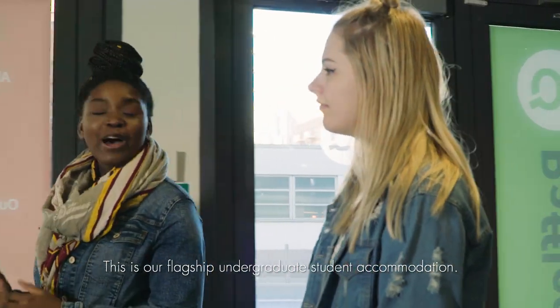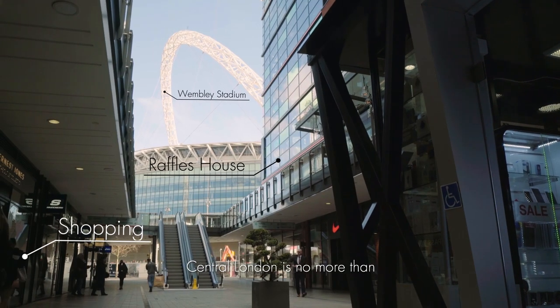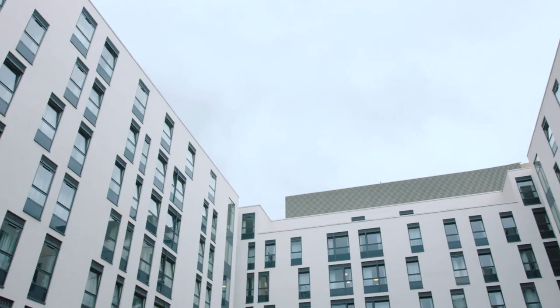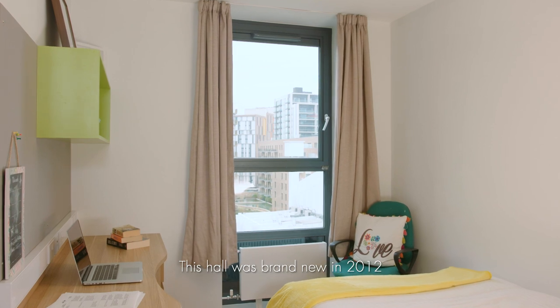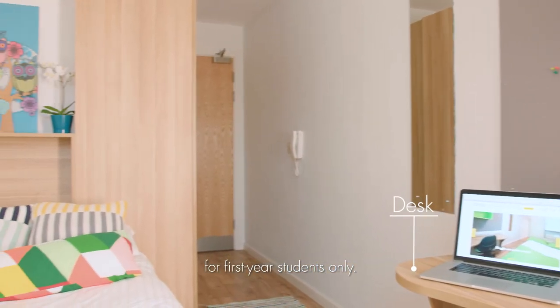Welcome to Raffles House, Wembley. This is our flagship undergraduate student accommodation. Central London is no more than a 20 minute tube ride from Raffles House. This hall was brand new in 2012 and provides modern, bright and comfy accommodation for first year students only.